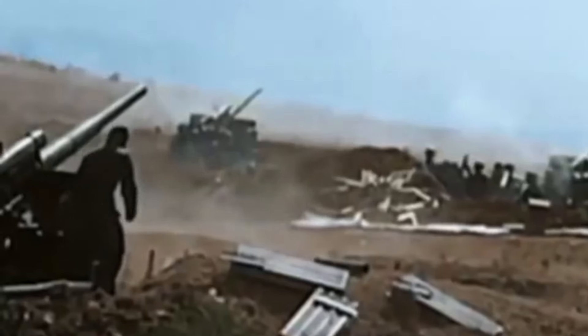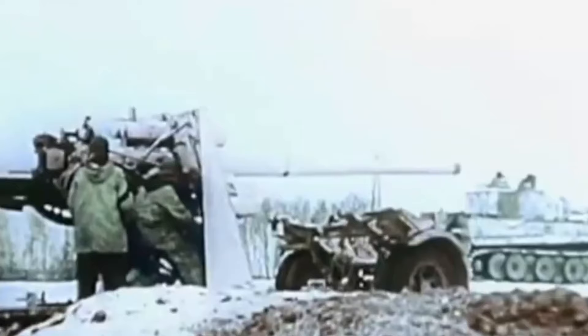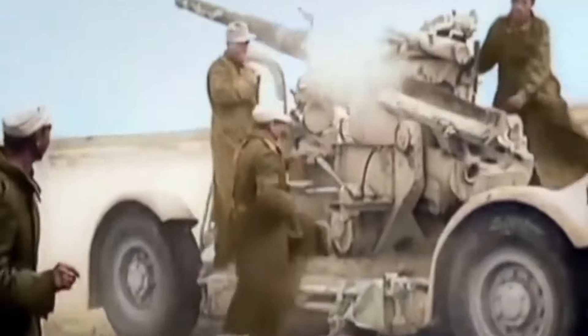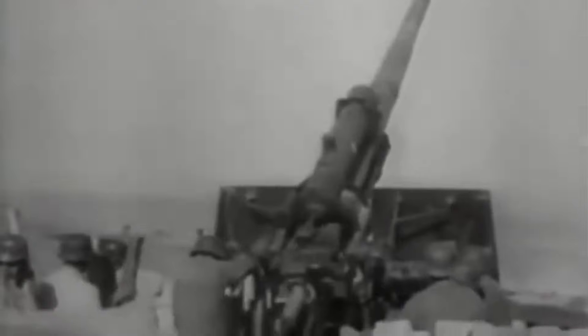The German 88mm flak cannon will forever be remembered as one of the deadliest weapons of World War II. Its formidable capabilities not only shaped the outcomes of numerous key battles, but also instilled a profound respect and fear across the battlefields of Europe and Africa. Due to its effectiveness and superior design, the 88 continued to serve in various armies long after the war had ended, seeing action in various post-war scenarios around the globe until it was finally phased out in the 1960s.